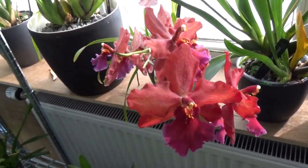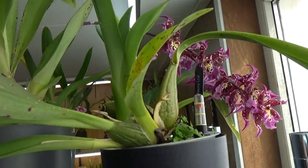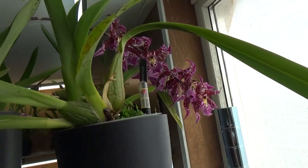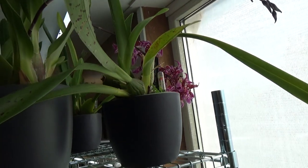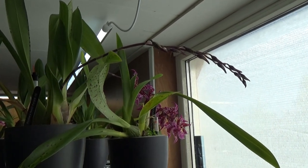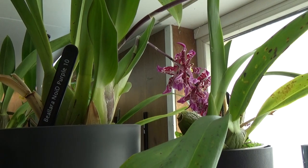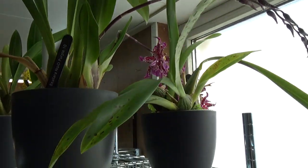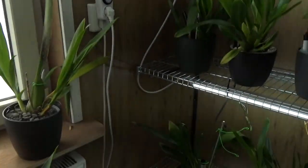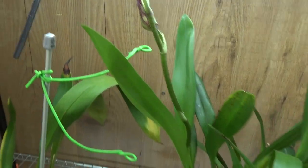This is the Odontoglossum Alkmaar. And then we have this one — wait, look at that spike, it's so heavy. I'm almost afraid to turn it around. Should I stake it? They should be strong enough to maintain the spikes themselves, right? I think I need to give this one a bit of support, but I'm waiting on these guys to open up. Then I can turn it, take pictures, and have a proper look at it. And then we have a beautiful spike here — some blooms are almost opening up, that's on my Burrageara.